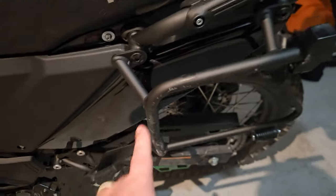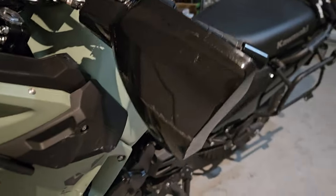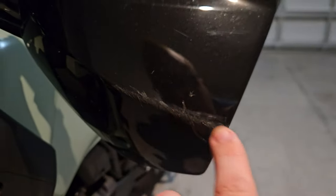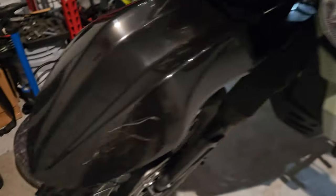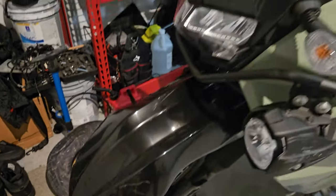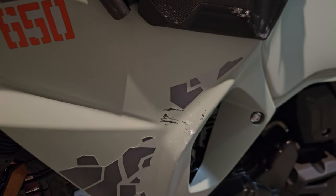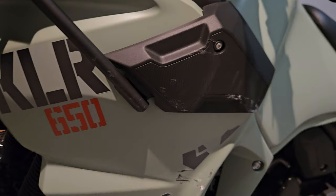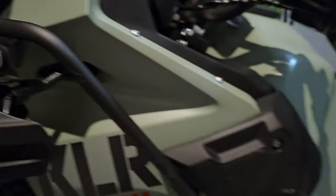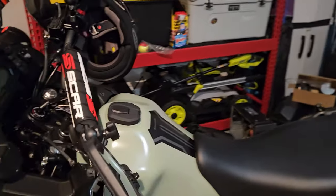This guard is all scratched up. We got some scratches on the wrist guard, the LED light scratched up pretty good, front fender scratched, and then we got some scratches on the side panel. It just has some battle wounds now — a little scratch right there too. These mirrors I'm not worried about, that's just Amazon.